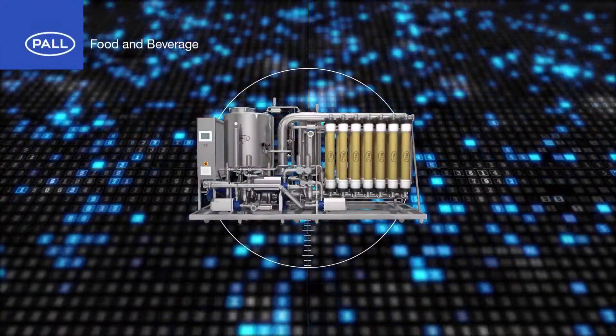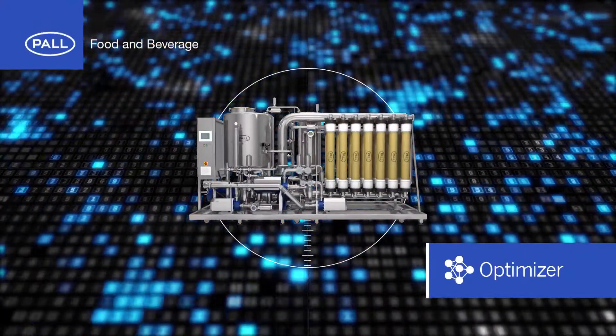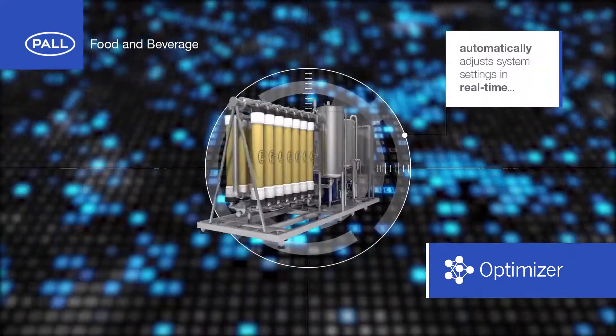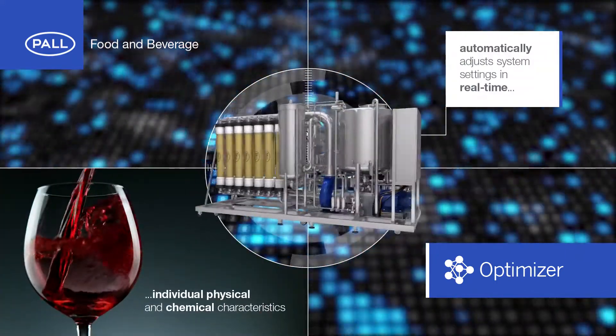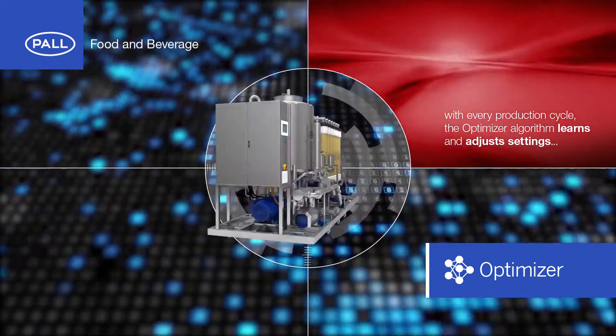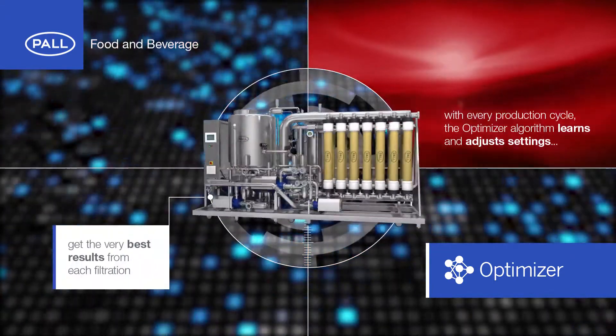Central to the Enaflow Pro XL system is Paul's unique Optimizer algorithm. Optimizer automatically adjusts system settings in real-time based on the wine's individual physical and chemical characteristics. With every production cycle, the Optimizer algorithm learns and adjusts settings to get the very best results from each filtration.